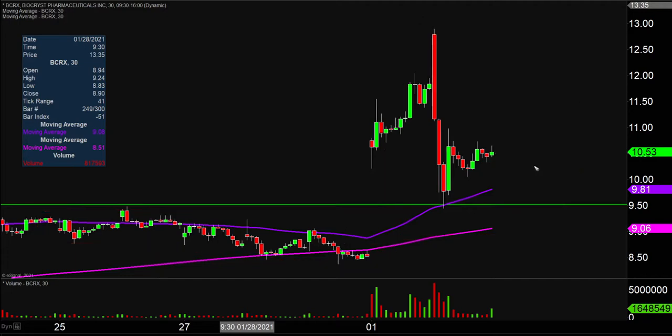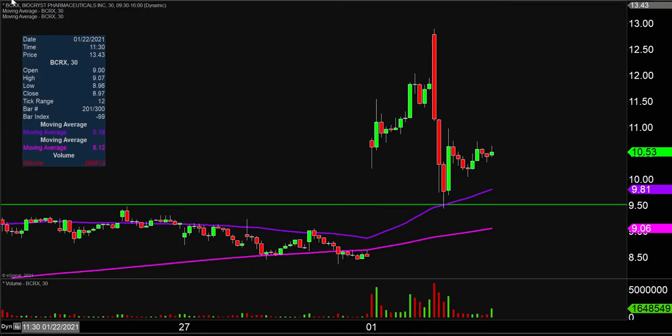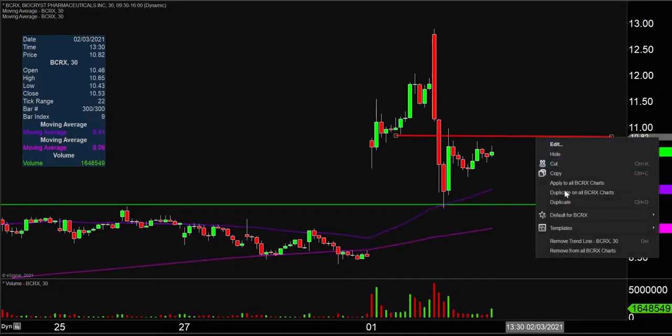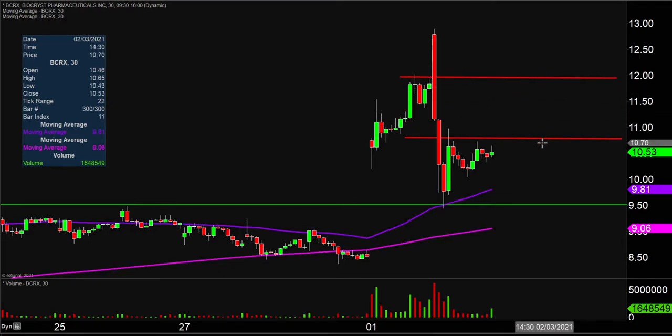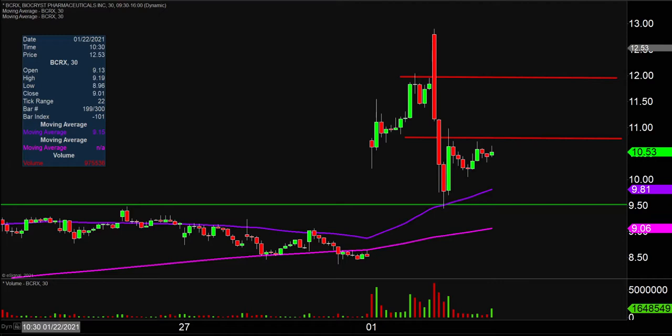As far as areas of resistance are concerned, if the price decides it wants to start heading back up, the first key area of resistance on any attempted move to the upside is going to be right here at $10.85. And then after $10.85, the next key level is up there around the $12 mark. So $10.85 and $12 are the next couple of key battlegrounds to watch moving forward.